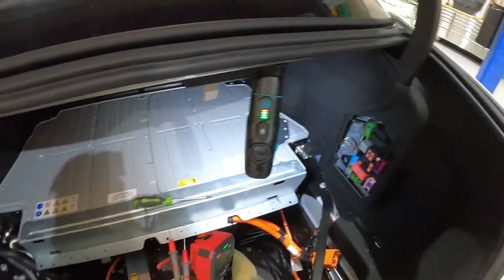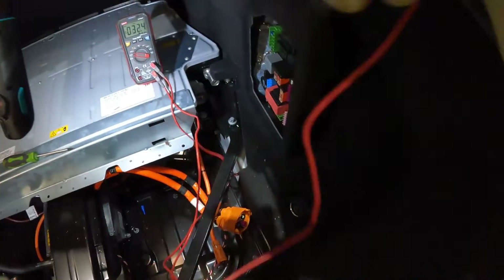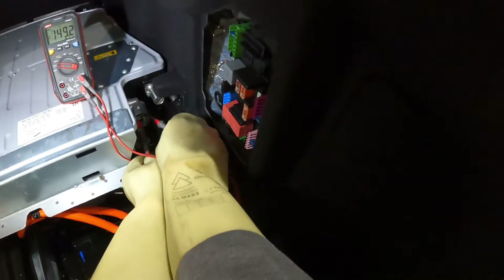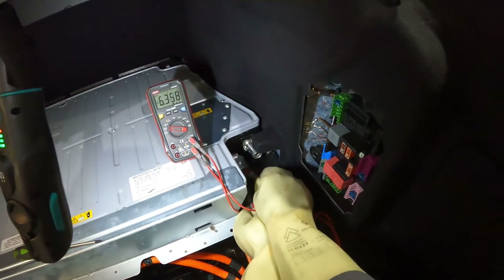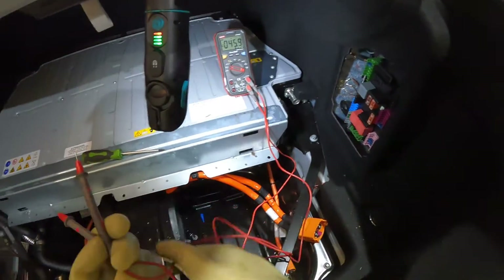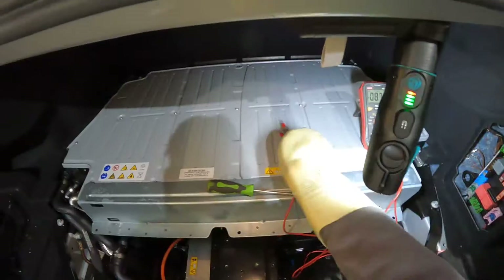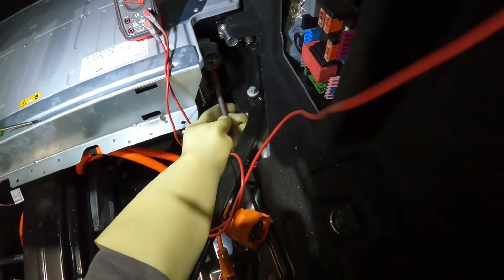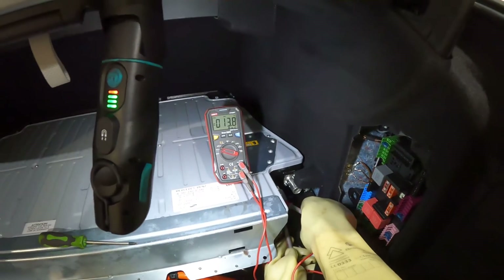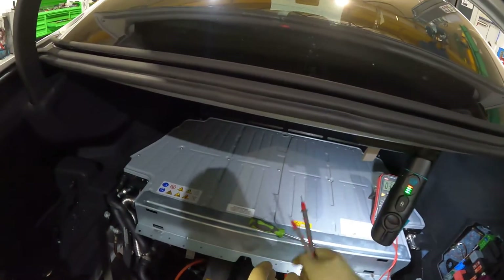I've already checked the gloves for leaks — they're not leaking. Put the Class 0 gloves on, which are good for a thousand volts. We'll unplug the charging lead first, then unplug the power to the inverter. Get the meter on. Taking some voltage readings across the terminal — 1.2 volts. Let that rest a bit and check again. Another reading: 13–14 millivolts. So we're safe.